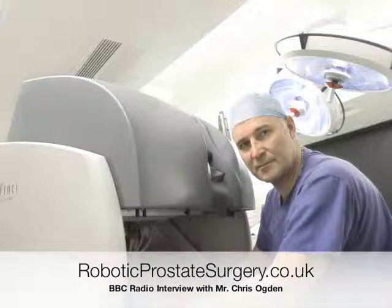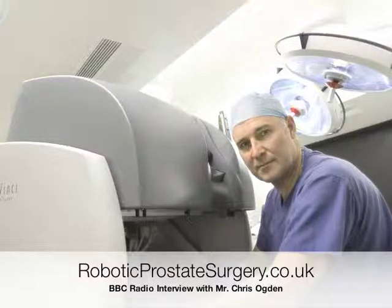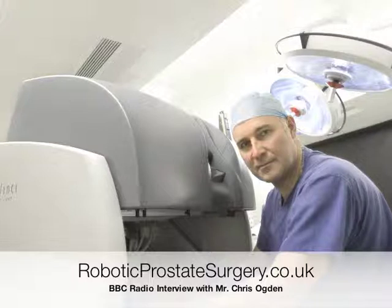Peter is asked what his first reaction was when they described what was going to happen. He says he thought very little about it at first, so he got on the internet and had a look — there's quite a lot out there, and he was impressed. The operation was under general anaesthetic — he was completely out.